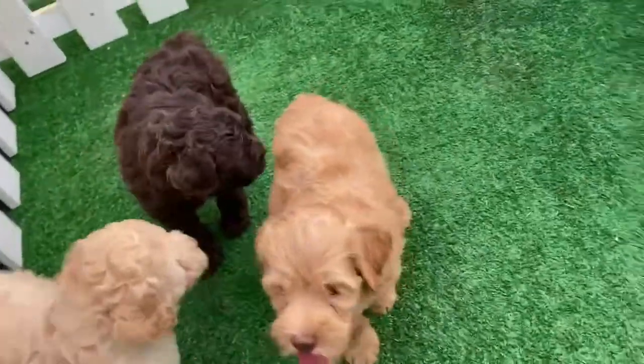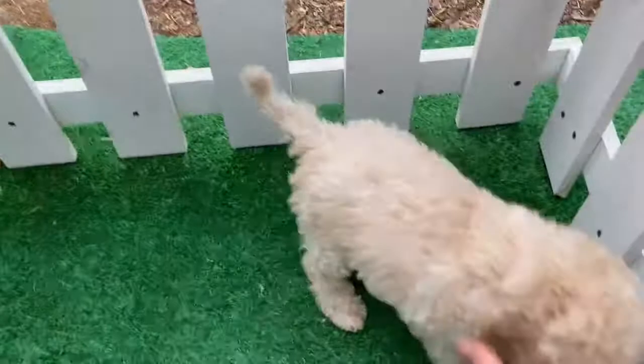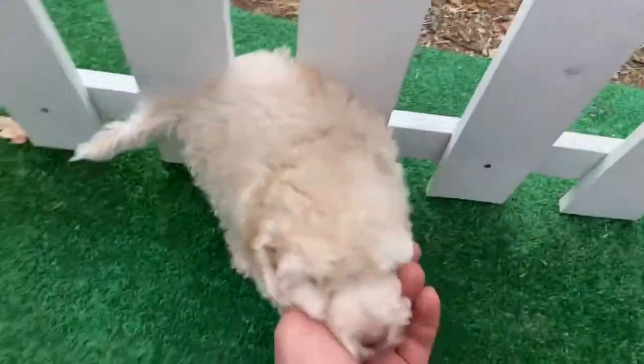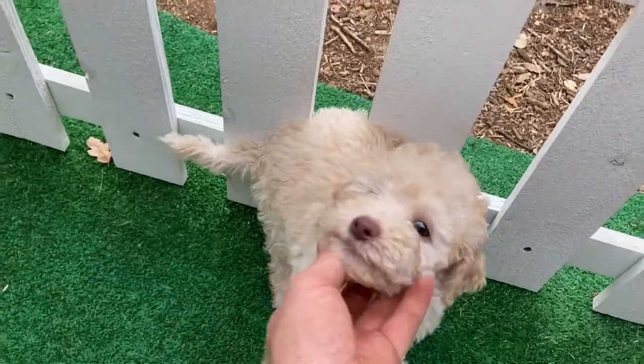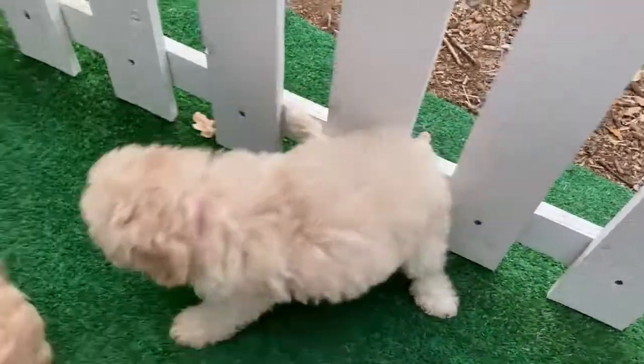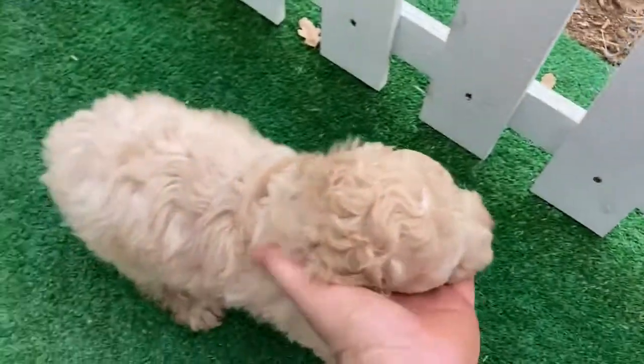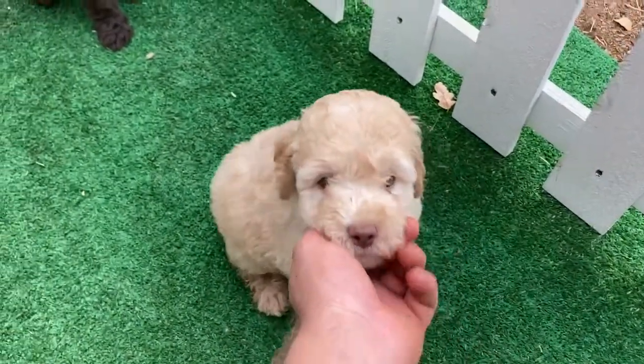These are the girls from Piper's litter of many Australian Labradoodles. This here is girl pink — she's going to have a little bit more of a curly coat, on the lighter colored side. As is this one — she's girl aqua.